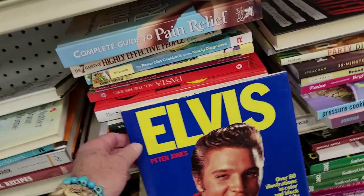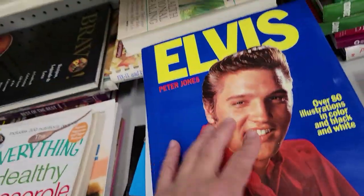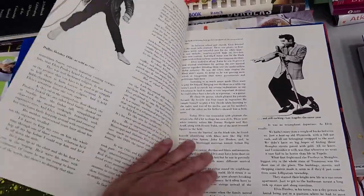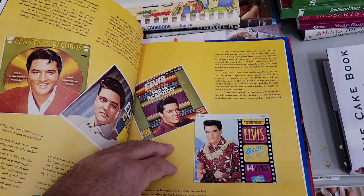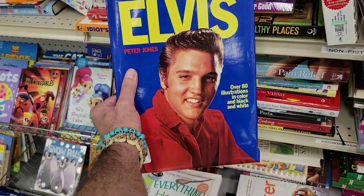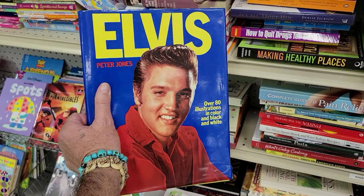It's a Mr. Lou Thesz wrestling book — seven bucks for this book. Very, very cool. It'd be a nice little coffee table book. I'm not going to get it, but very cool nonetheless. You can find all kinds of stuff out here at Goodwill.